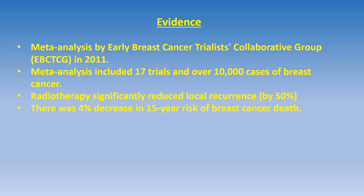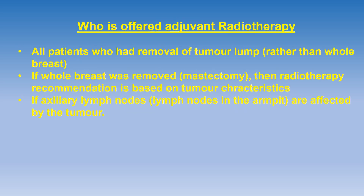The evidence is provided by a meta-analysis — that is, analysis of several trials combined together. This meta-analysis was carried out by the Early Breast Cancer Trialists Collaborative Group, in short form EBCTCG, in 2011. It included 17 trials and over 10,000 cases of breast cancer. The results showed that radiotherapy significantly reduced local recurrence by approximately 50 percent, and there was also a four percent decrease in the 15-year risk of breast cancer death. These results are quite significant in favor of adjuvant treatment with radiotherapy.